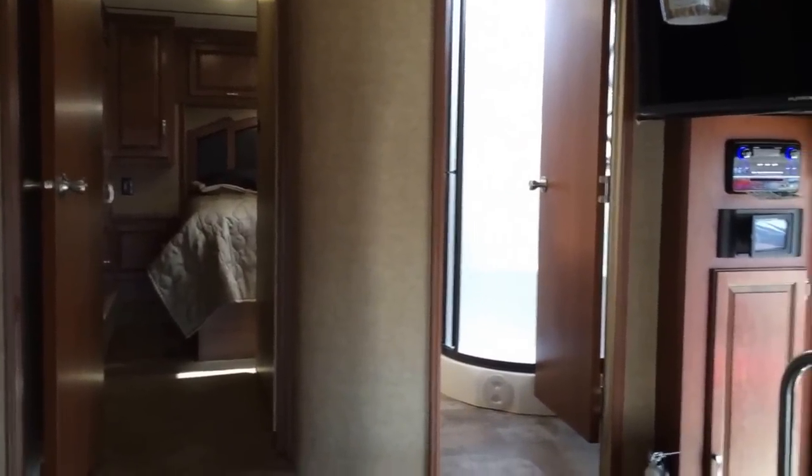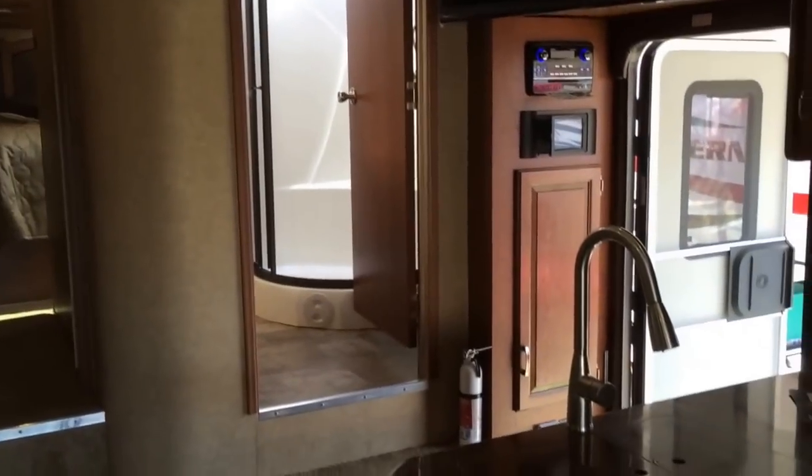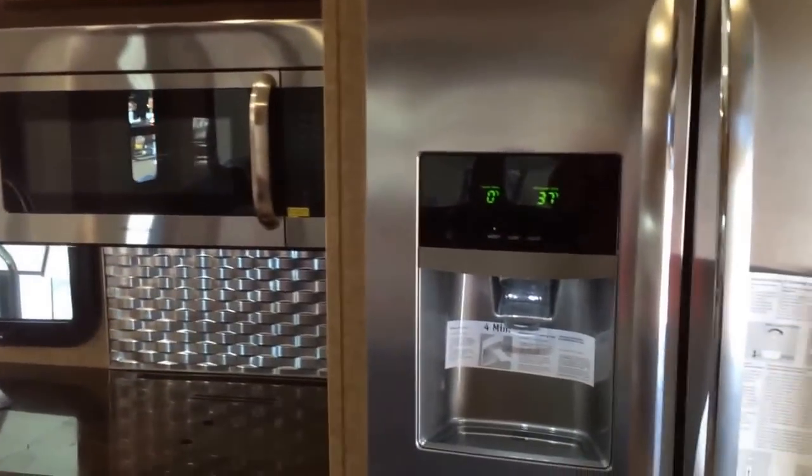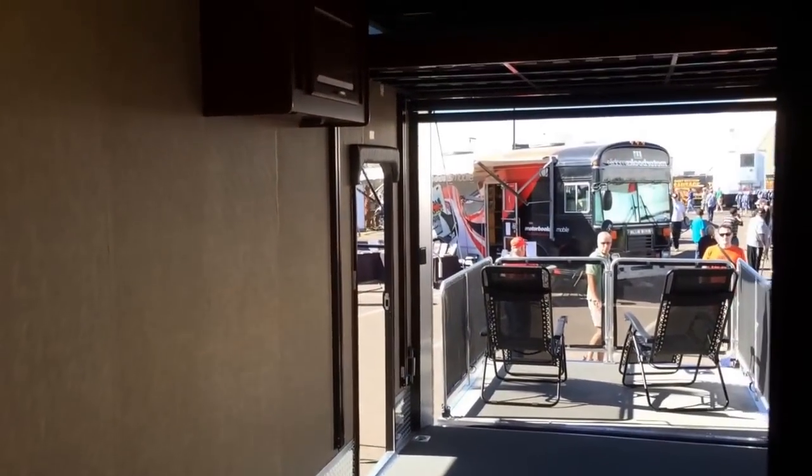Need a rig to haul your car? Well, this has got it all — just a giant TV up there, full-size refrigerator, microwave of course. And this is where you carry your car back there, and you've got a deck out the back.